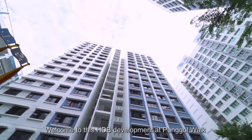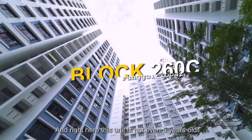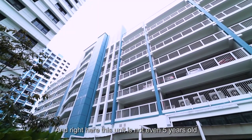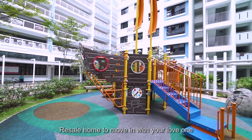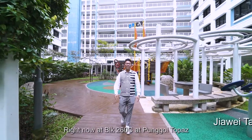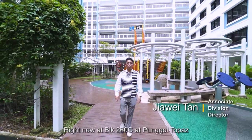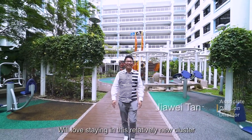Welcome to this HDB development at Punggol Walk. This cluster is as new as a BTO, and this unit is not even 5 years old — perfect for you if you are looking for a well-maintained resale home to move in with your loved ones. Hi, I'm Xiaoye here, right now at 260C Punggol Topaz. Follow me and I'll show you why your family will love staying in this relatively new cluster.